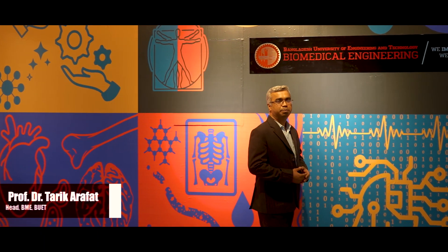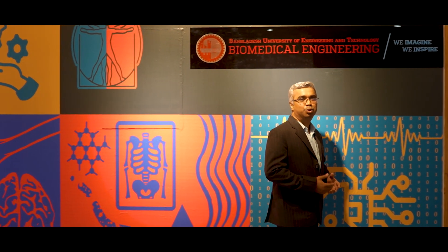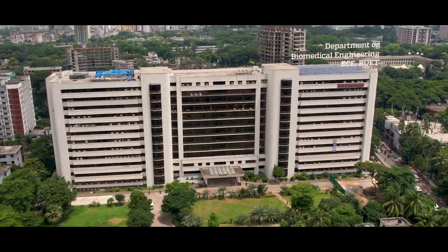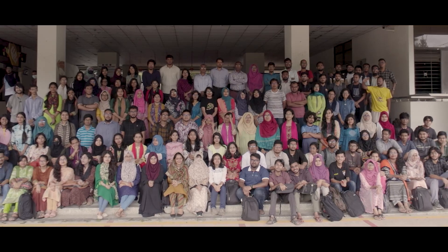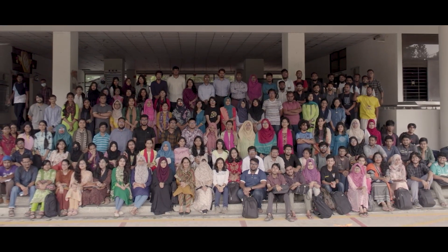Hello, I'm Professor Tariq Arafat welcoming you to the Department of Biomedical Engineering at BUET. BUET BME aims to make world-class biomedical engineers, perform cutting-edge research and innovation, and provide health technology services to public and private entities. BUET BME started its journey in 2016 and now we are enrolling 50 undergraduate students and 30 postgraduate students every year.